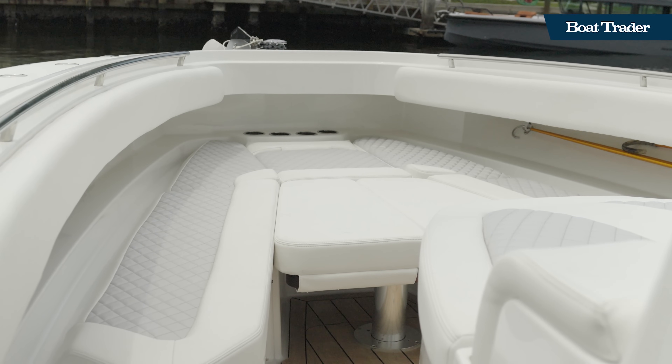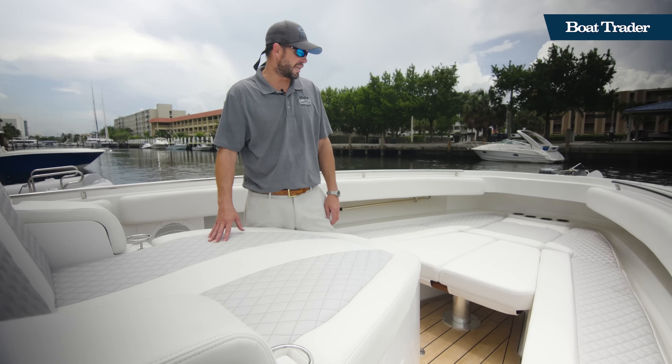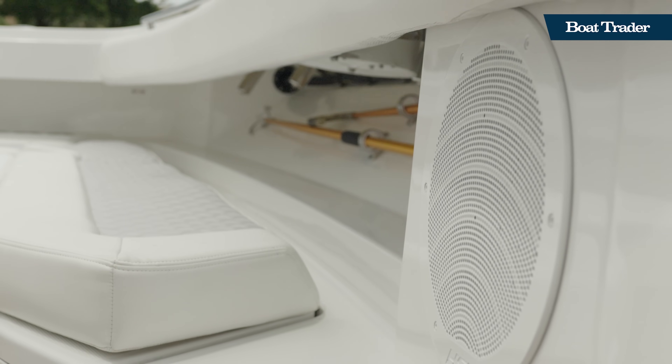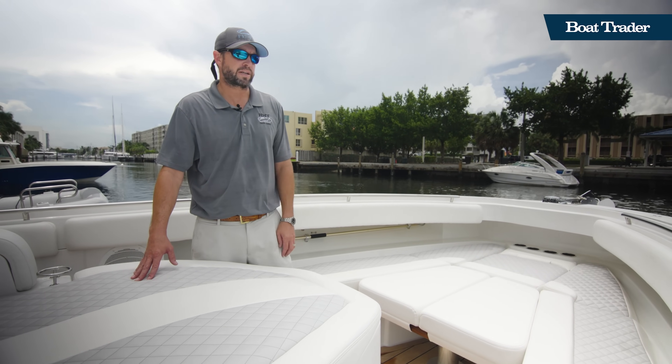Forward, we have the sun lounge just forward of the console, and then forward of that, we also have forward seating with a high-low table if you want to have cocktails or make it another sun lounge. Plenty of cup holders, anchor and windlass, and plenty of rod holders.